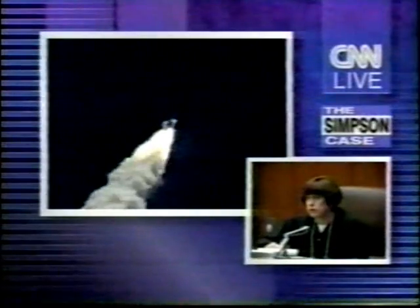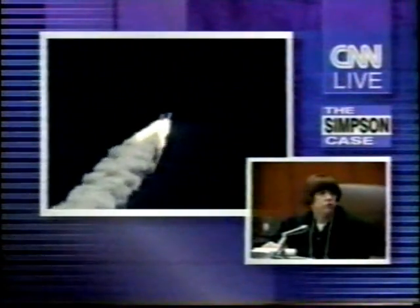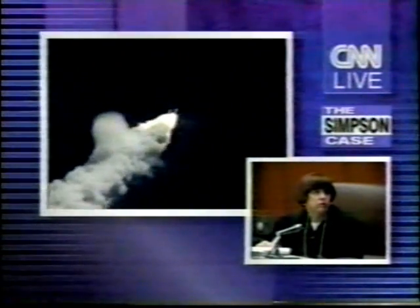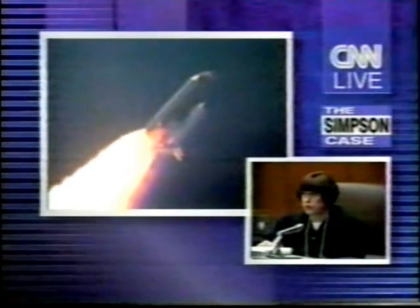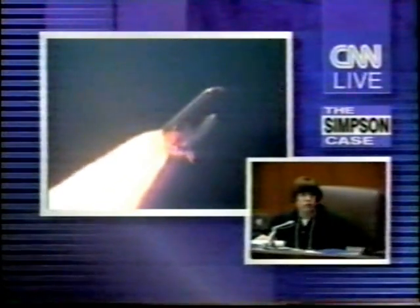Now, you were not able to get conclusive results with respect to item 49 on all of the tests that you conducted, were you? That's correct. Could you explain which of the tests you conducted gave you inconclusive results?